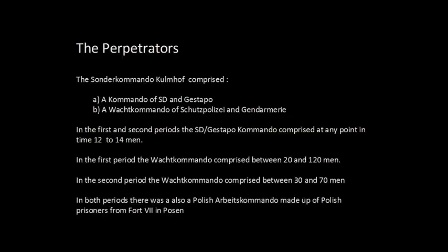Turning to the perpetrators: Sonderkommando Kulmhof — this is the name of the commando that organized the Kulmhof death camp. It was made up of two parts. The first part was a commando of SD and Gestapo from Posen, from Litzmannstadt SD Gestapo, and some from Hohensalza SD Gestapo. They were the much smaller part of the commando — the organizers and the leaders. The second part was the VAC commando, made up of Schutzpolizei and Gendarmerie.